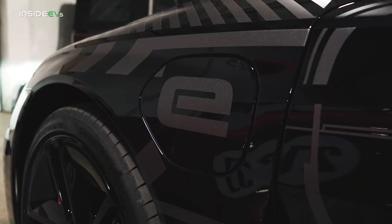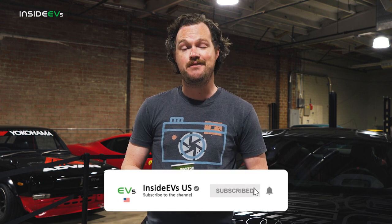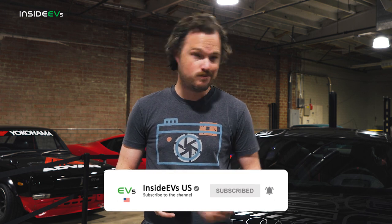For more on the RS e-tron GT and a whole host of other electric vehicles, please be sure to subscribe to the Inside EVs YouTube channel and find us on all of your favorite social media. Now back to the Audi.